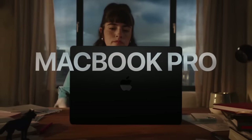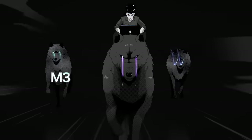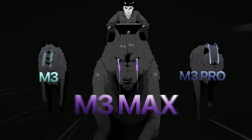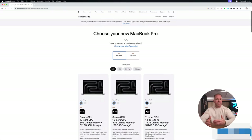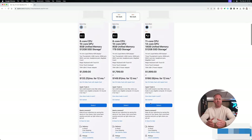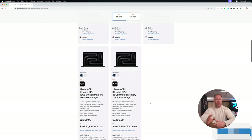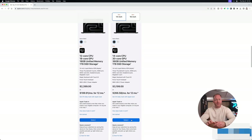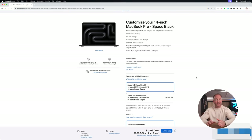The M3 MacBook Pros are here and they're absolutely insane. Unfortunately so is the price, at least if you opt for the M3 Max version and you spec it out all the way. Here on the Apple website, at first glance the prices look pretty reasonable. I mean it's a lot of money, but these are high-end computers. It's when you start moving away from the base configuration and adding performance boosts that things get a little nuts.